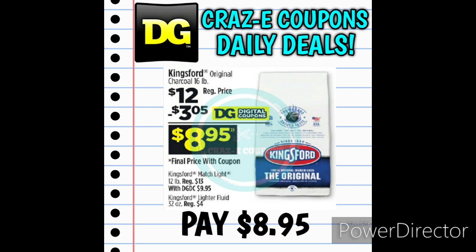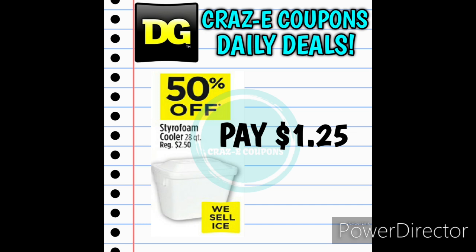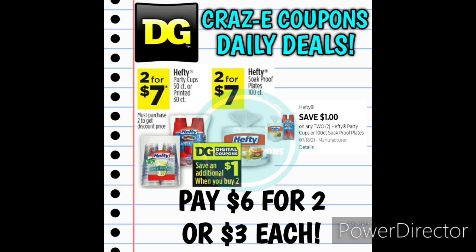DG is getting us ready for this 4th of July weekend. If you are planning on cooking out and need to pick up some charcoal, you can pick up the Kingsford Charcoal 16-pound bags priced at $12 — use the $3.05 coupon, and that will leave you paying $8.95. If you're looking for a cheap way to keep your drinks cool, they have Styrofoam coolers — 28 quarts, normally $2.50, but this week they are 50% off, leaving you paying $1.25. Next up, we have Hefty products — the 50-count party cups, 30-count printed party cups, or 100-count plates on sale 2 for $7. With a $1 off two digital coupon, you'll pay $6 for two, making those $3 each.